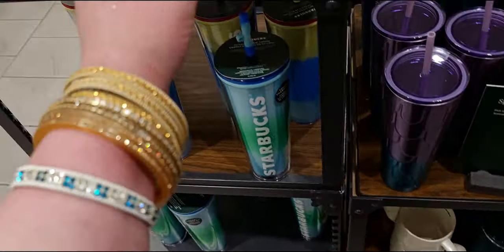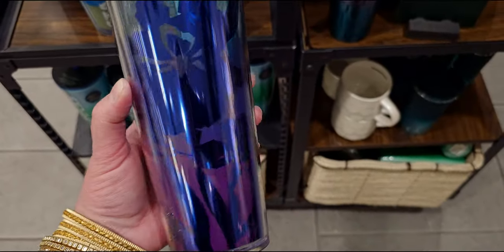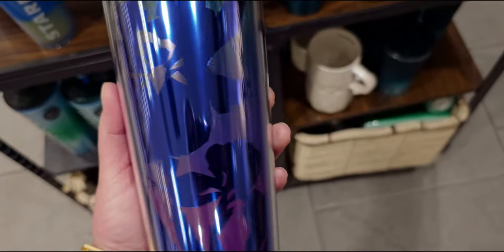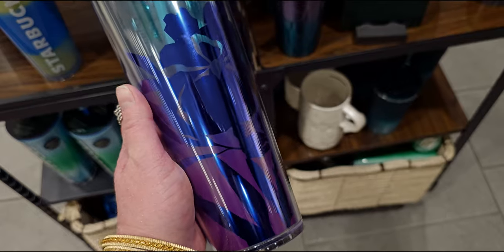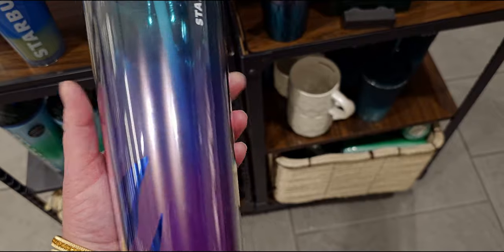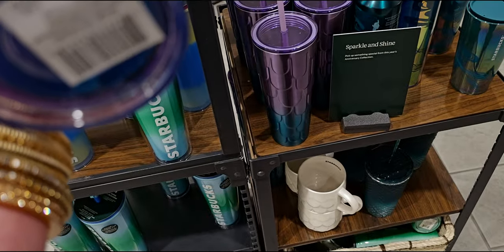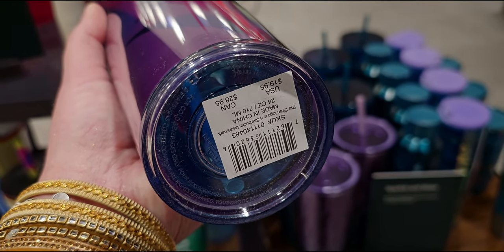This one is new as well — look at it, it's beautiful! It has what looks like a flower — maybe a plumeria? — and it's iridescent, really pretty. This one is $19.95.